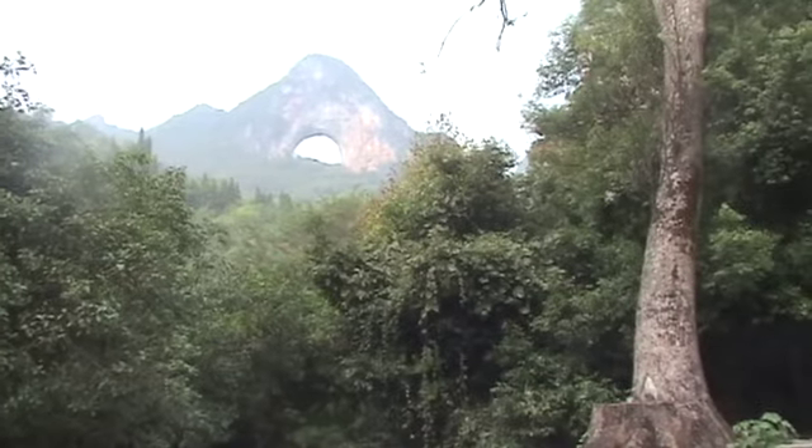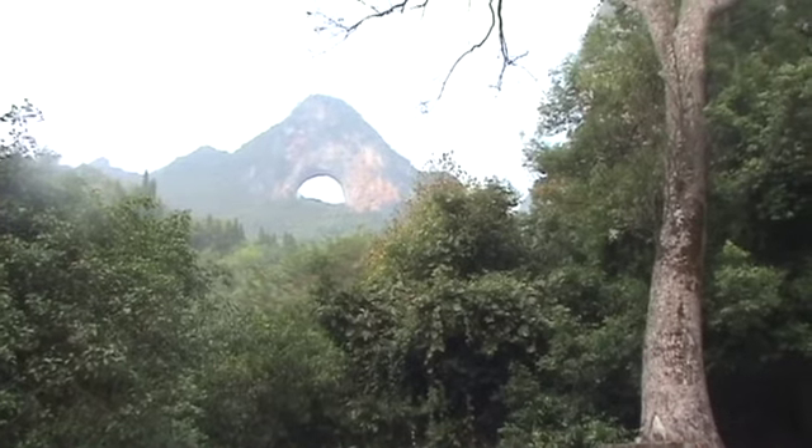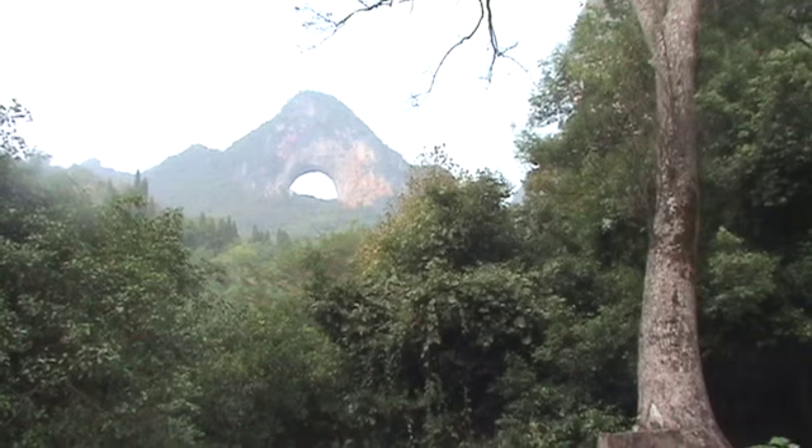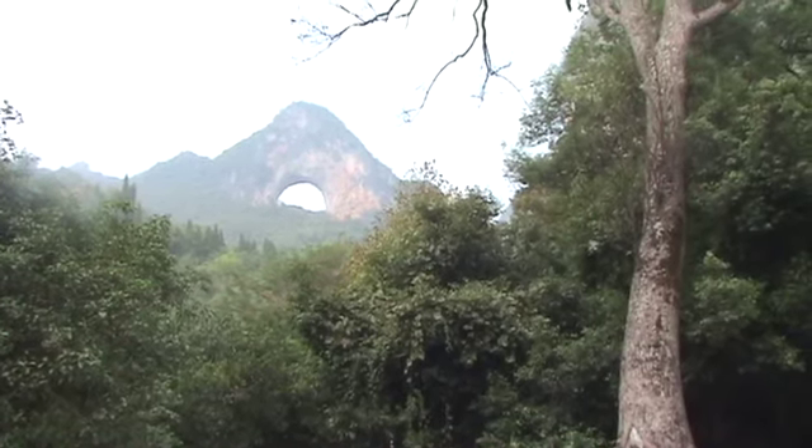I've ridden my bike out to Moon Hill, called so because of what we would call an arch — carved probably by wind and water in the past, like Arches or Bridges National Monument.